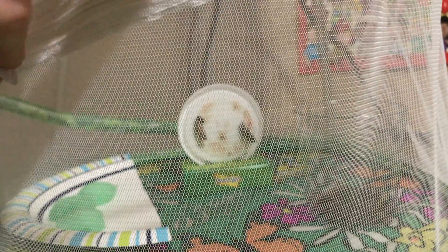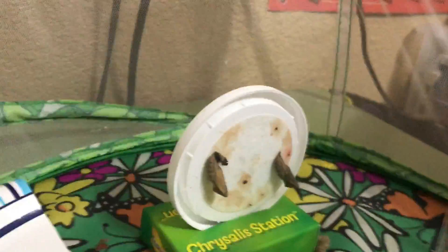Today we've had our first butterfly emerge from its cocoon. Normally once they emerge you wouldn't want to open the live butterfly pavilion, but I'm going to put my camera in there while there's just one and show you some things.